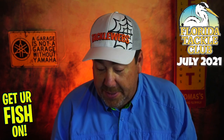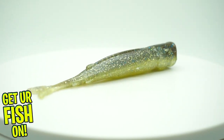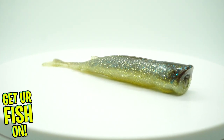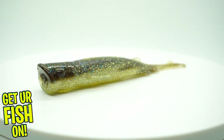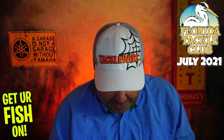They started us off with a great product, especially right now in the middle of summer — the Pop Shads from Z-Man. These are phenomenal. It's a soft plastic, so it's even more durable with that elastic material. It floats too. Great bait. I'm really happy about that one.